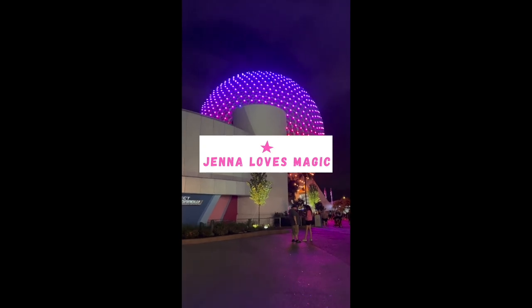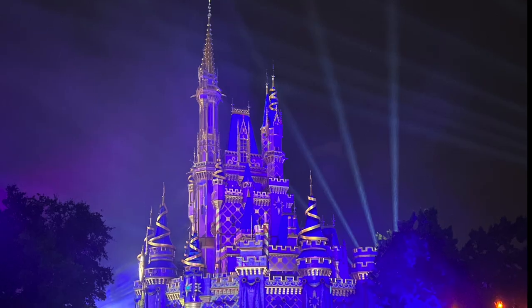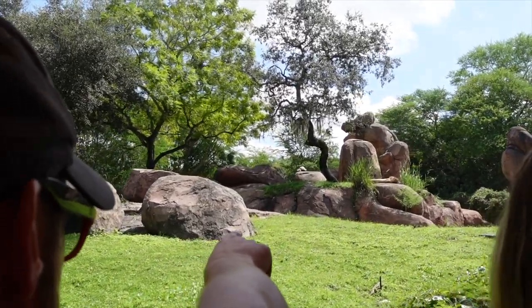Hey there, you're listening to Jenna Loves Magic where we chat things like tips for planning Disney World trips, including what to do and food to eat. If that sounds good to you, subscribe for more Disney vacation tips. Now let's get to it.